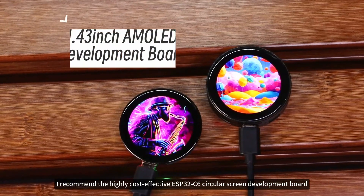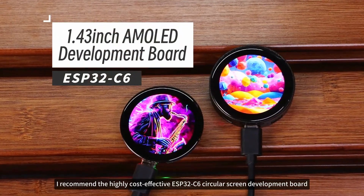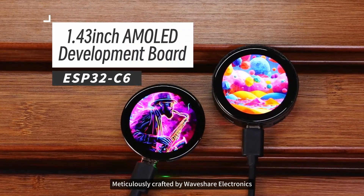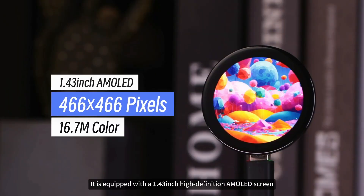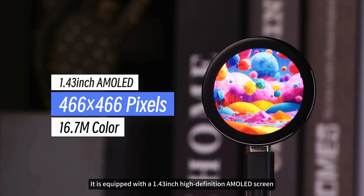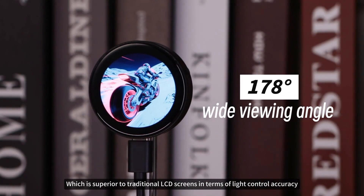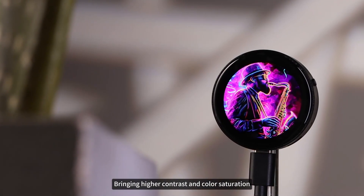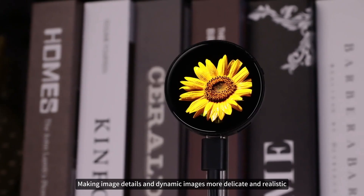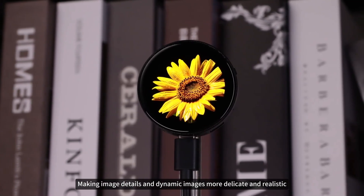This time, I recommend the highly cost-effective ESP32C6 Circular Screen Development Board, meticulously crafted by Waveshare Electronics. It is equipped with a 1.43-inch high-definition AMOLED screen, which is superior to traditional LCD screens in terms of light control accuracy, bringing higher contrast and color saturation, making image details and dynamic images more delicate and realistic.